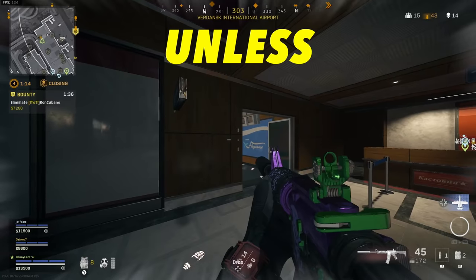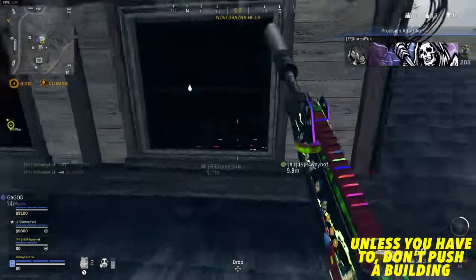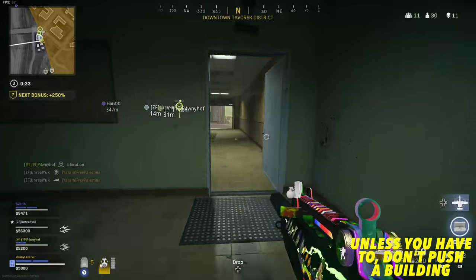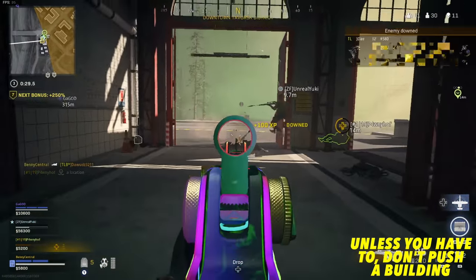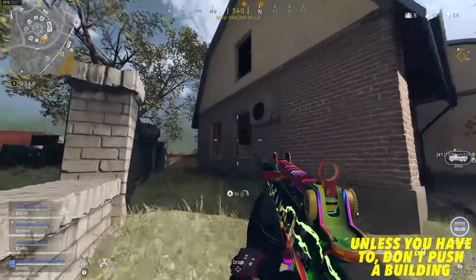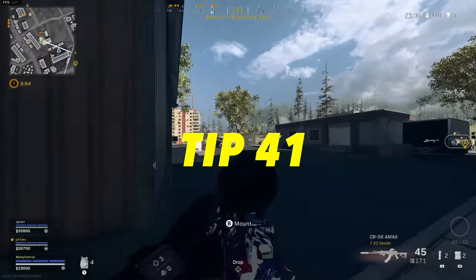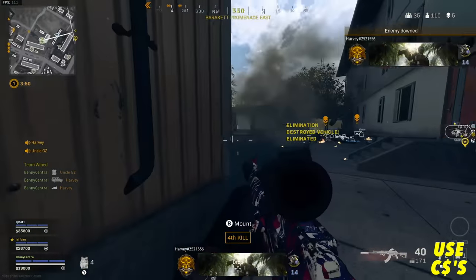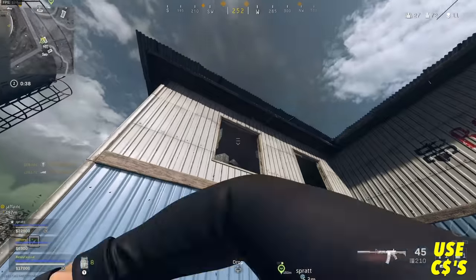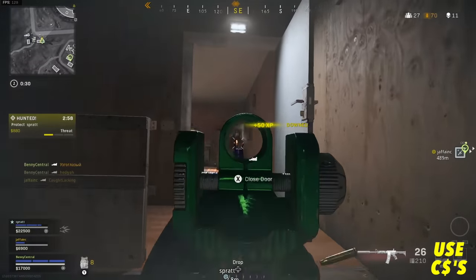Unless you have to, don't push a building. You want gunfights to always be in your favour, and pushing up a flight of stairs by yourself is at best a 50-50. If you do have to push a building in the final circles, do it from as many angles as possible with your team, do it quickly, and use your equipment and lethals — a long drawn out fight will normally go in favour of the defending squad. Also make sure you use C4s: they're the best equipment for how easily they can take down vehicles, and get used to throwing them as far as possible using tactical sprint so you can also throw them through windows to crack enemy armour.